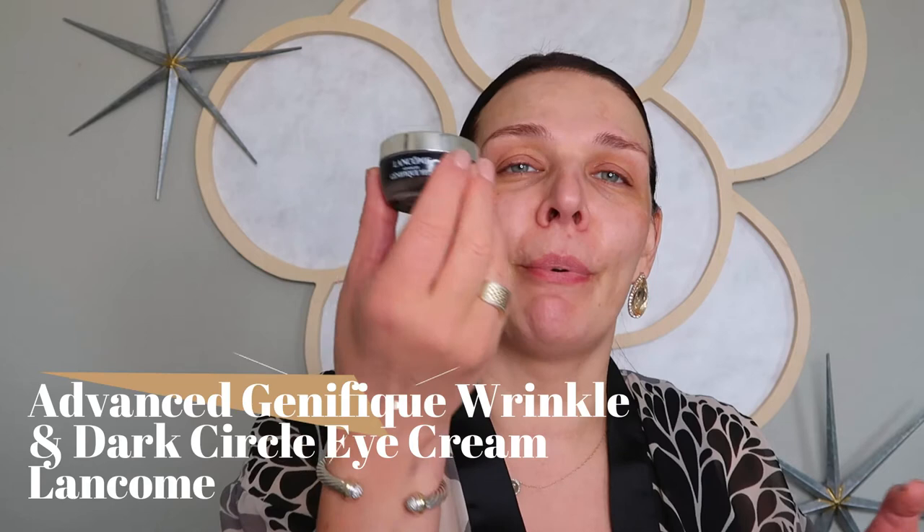Now we're going to use the brand new Lancome Genifique eye cream. I love this texture — such a luxurious-looking bottle, and I like how it feels, like a gel and cream together. Really, really good hydration. I'm going to use my La Mer little eye tool — I cannot live without this tool. It has a cooling little metal ball, and I like to use it particularly if you're a little bit puffy — it will help with puffiness.